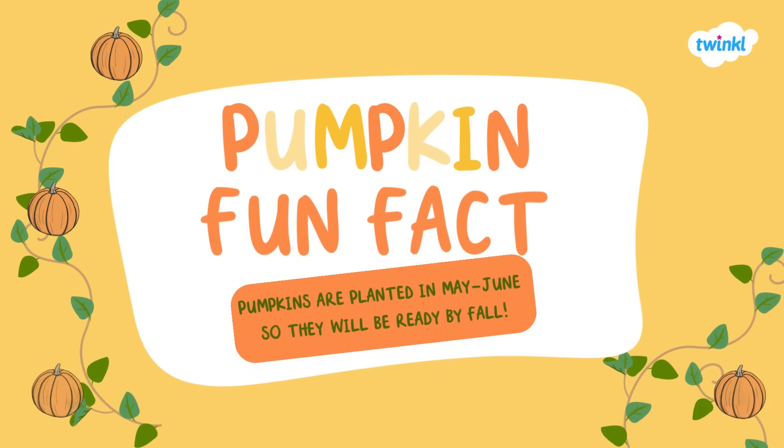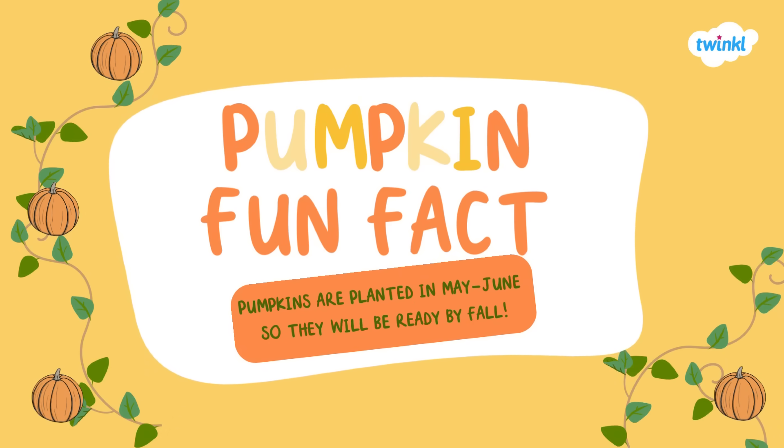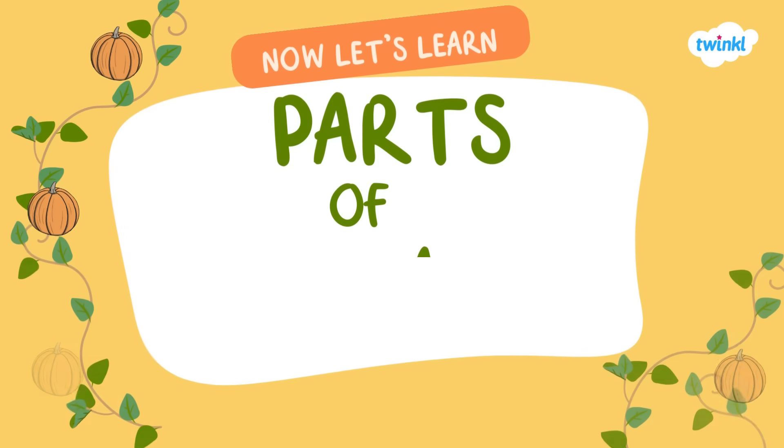Now it's time for a pumpkin fun fact. Did you know that pumpkins are planted in May or June so they will be ready by fall, so we can carve our pumpkins and put them in our special baked goods? Now it's time to learn about the parts of a pumpkin. Let's go!